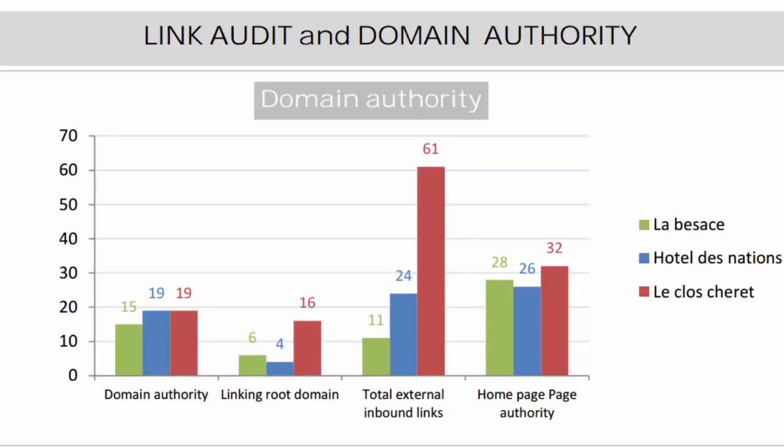The domain authority of La Bezasse is weaker than its competitors: 15 versus 19, scored out of 100. This scoring is based on the number and quality of links pointing to each site, meaning La Bezasse is likely to rank behind its competitors. However, La Bezasse would clearly benefit from gathering more links to outplay them, and this shouldn't be too hard as the gap is pretty narrow.